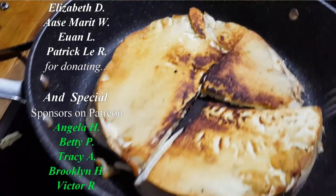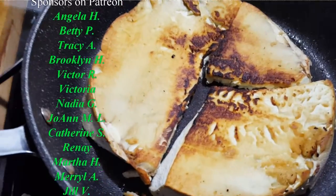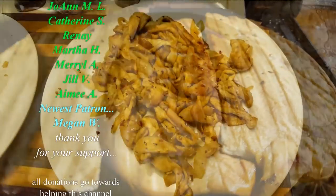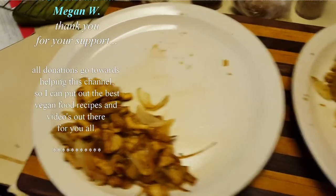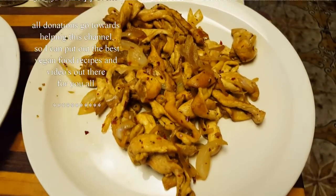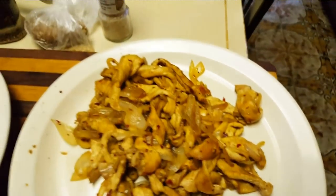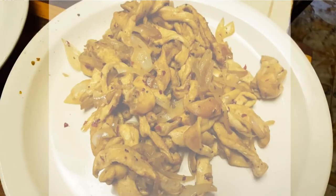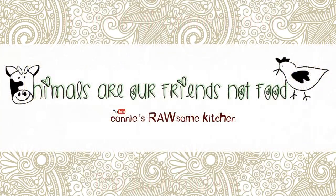It has no flavor of its own — it picks up whatever flavor you put on your mushroom. I hope you liked this video, guys, and I'll see you in the next one. These ones are just cut up in slivers. My daughter already ate almost a plate full. Delicious. For more videos like this, make sure to subscribe to Connie's Raw-some Kitchen, give it a thumbs up, and share it with your friends.